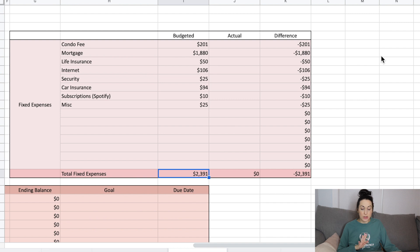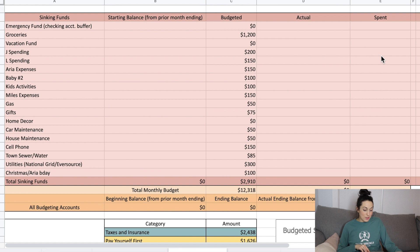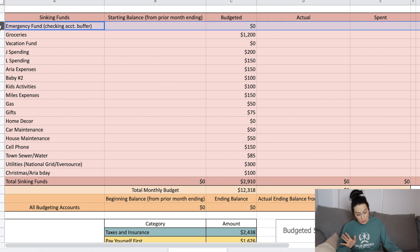For sinking funds: our emergency fund is at $9,000. I really want to get it up to $10,000, but I can't bring myself to put extra money towards it right now because I want to get our debt paid off. It may stay at $9,000 this year — it's one month of necessary expenses, so it's fine. Nothing going to the emergency fund this month.